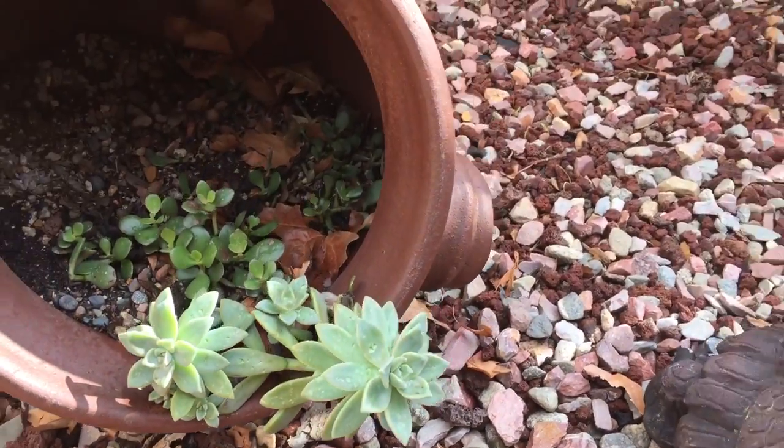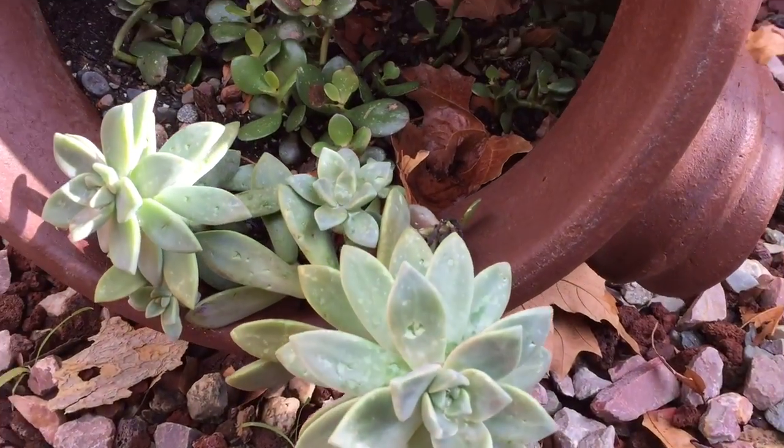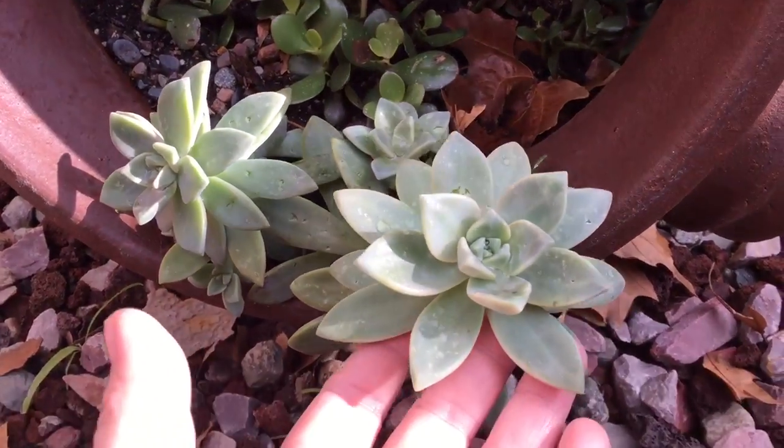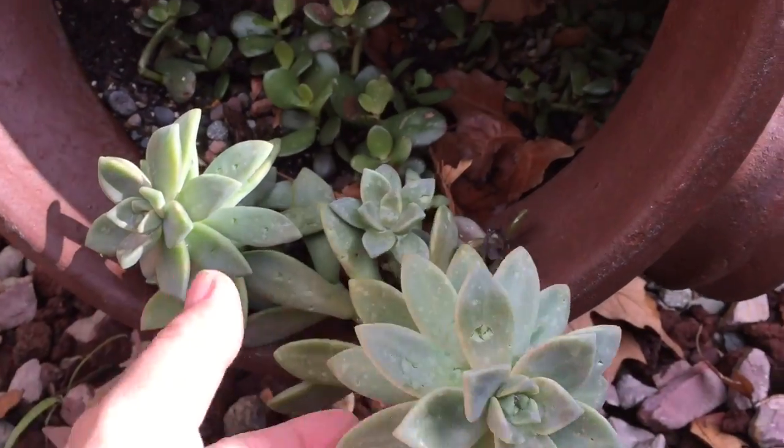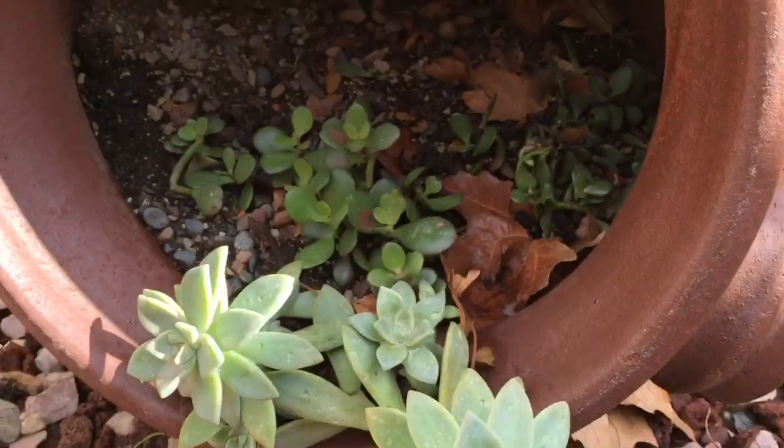Oh my gosh, this one really got gouged. I'm so sorry, plant — I should have brought you in or covered you with something. Oh man.